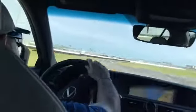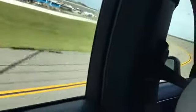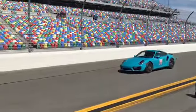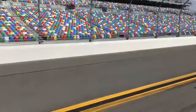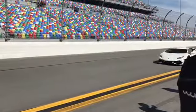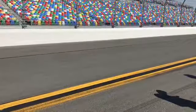This gets a little wild in here, guys, so hang on. All right, all right.